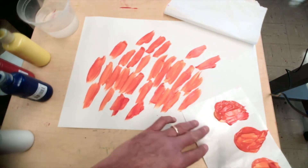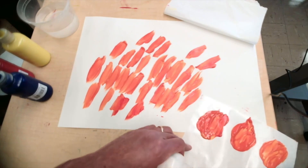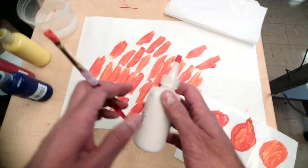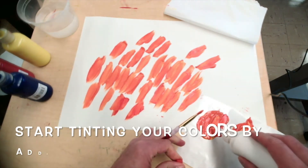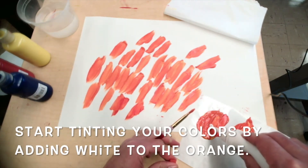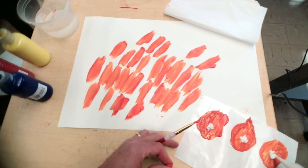Now what I'm going to do is use my white. I'm going to go into my palette and put a little bit of white — a little bit of white, a little bit of white, a little bit of white.